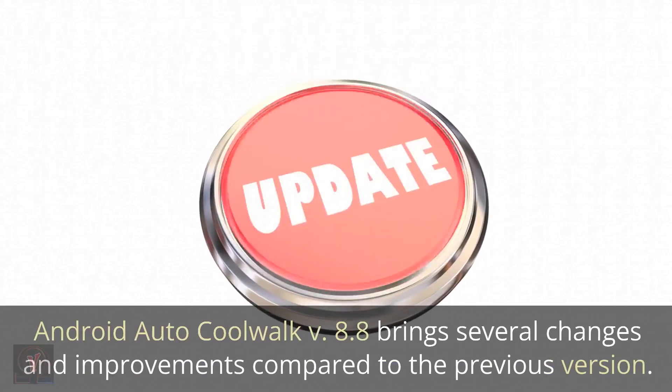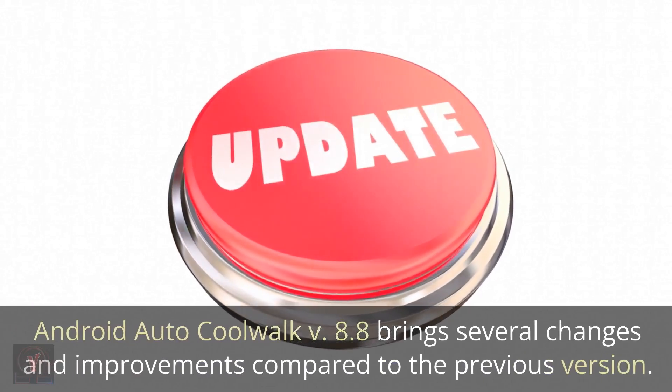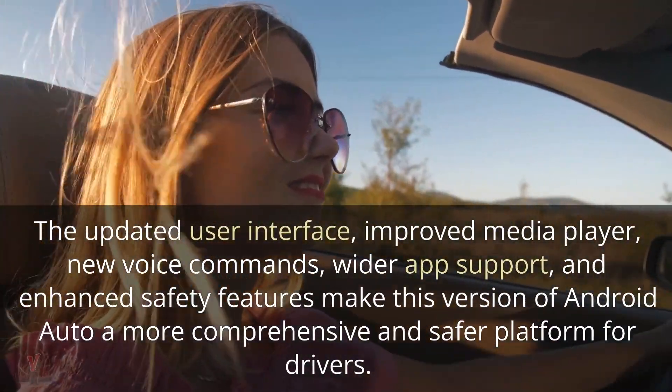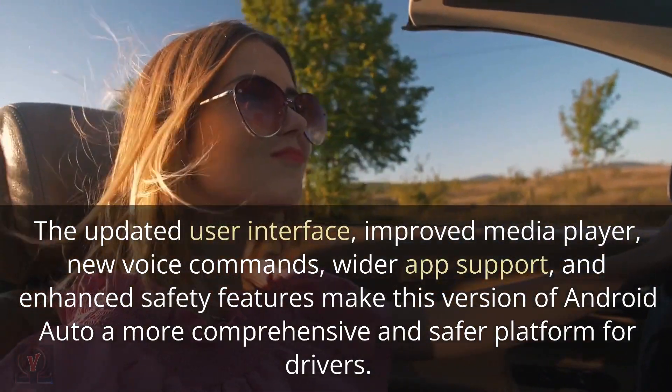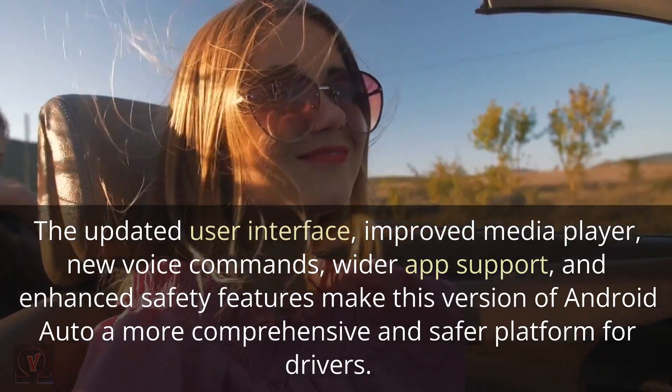Android Auto CoolWalk version 8.8 brings several changes and improvements compared to the previous version. The updated user interface, improved media player, new voice commands, wider app support, and enhanced safety features make this version of Android Auto a more comprehensive and safer platform for drivers.